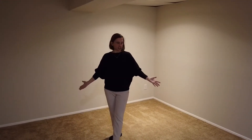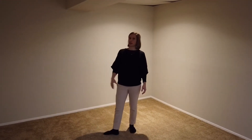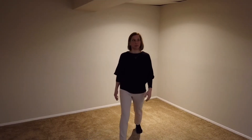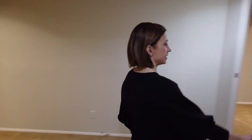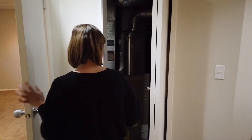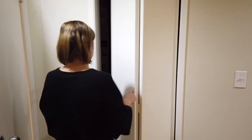Here we are in the fully finished basement. There's brand new carpet down here. It's a great little spot for a family room or rumpus room, and it's got a newer furnace and hot water tank that's just been replaced.